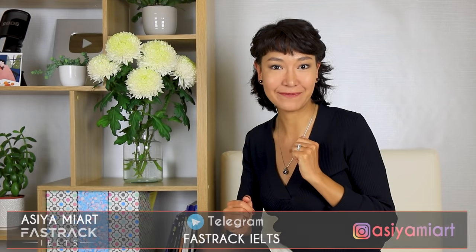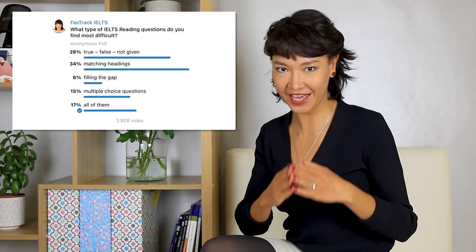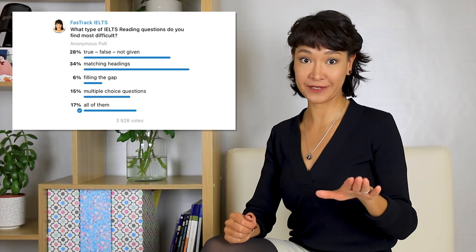Hi there, it's Asia. What questions do you find most difficult in IELTS reading? When I asked this question on Telegram, most people voted for matching headings, and I fully agree. Before filming this video, I took the most recent official IELTS practice tests and completed all the questions of this type. I'd love to tell you what I've discovered. Let's get started.